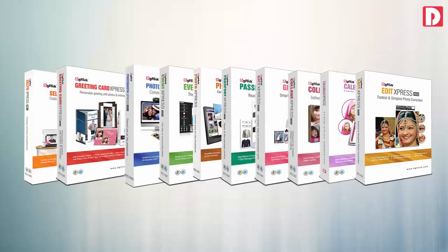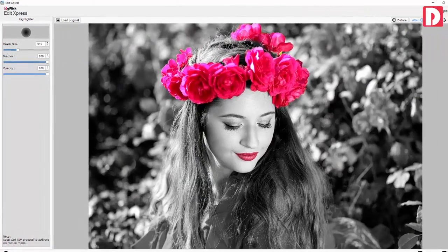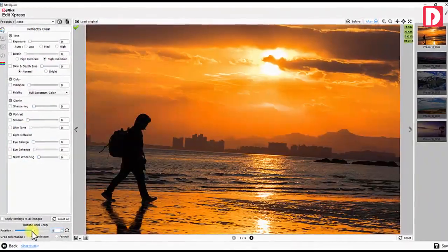Edit Express: all-in-one software for photo managing, photo editing, automatic photo correction, and photo enhancement.